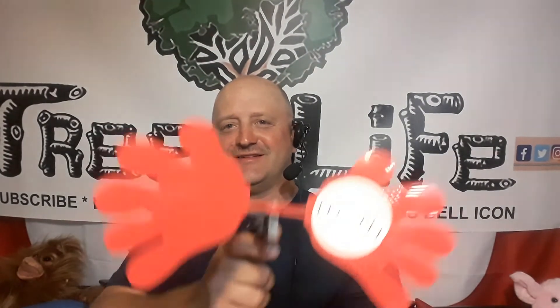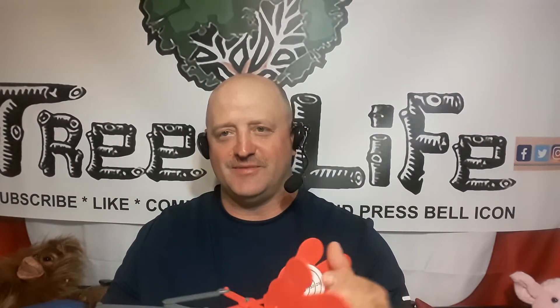Hello, this is Roger from Roger's Reviews. I can't quite see the camera there. I got this little — I don't know what it is, I guess it's a fly smacker — I figured I'd use it maybe.